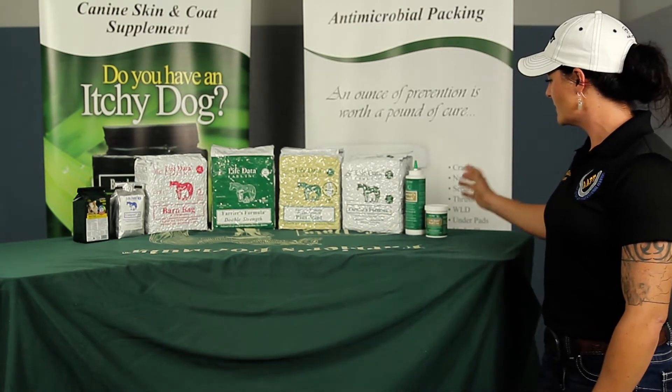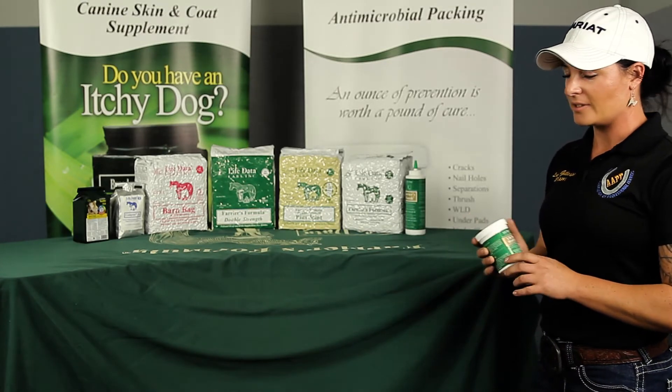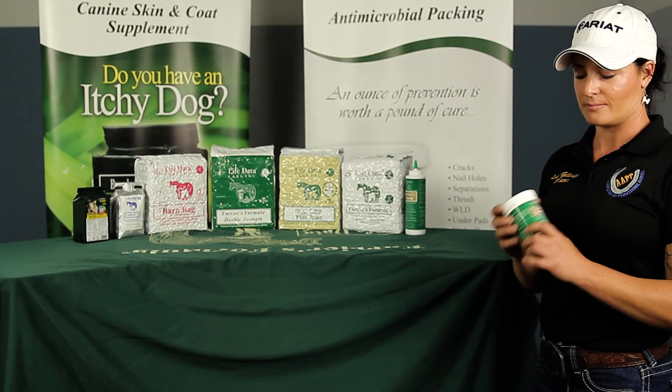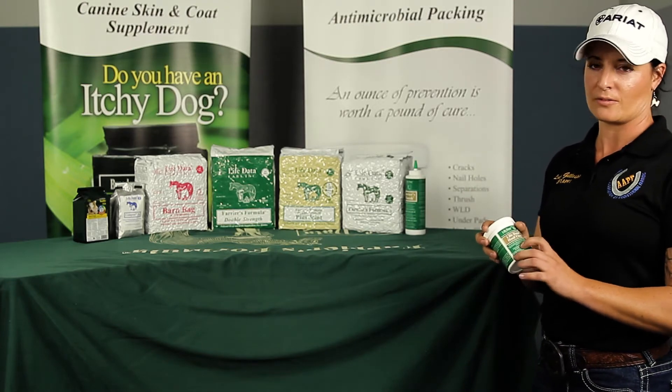My favorite though is definitely the Life Data hoof clay, especially for filling nail holes and for packing up into white line resections before the horse gets turned out, so that no mud gets packed up in there and gets packed up with the hoof clay instead.